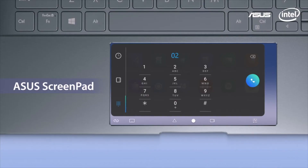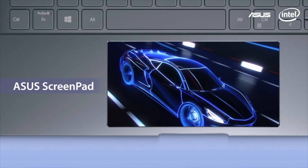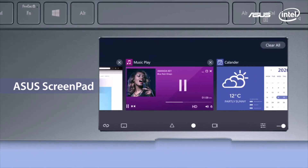Our second new ZenBook 14 comes with our revolutionary ASUS ScreenPad — an interactive secondary 5.65-inch touchscreen that upgrades the traditional laptop experience to give your creativity a boost and enhance everyday productivity.